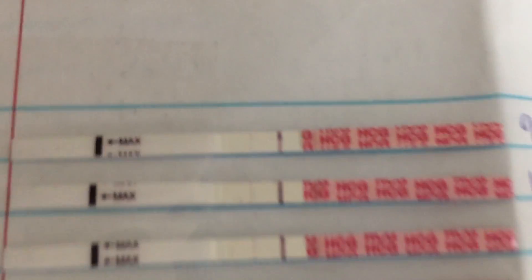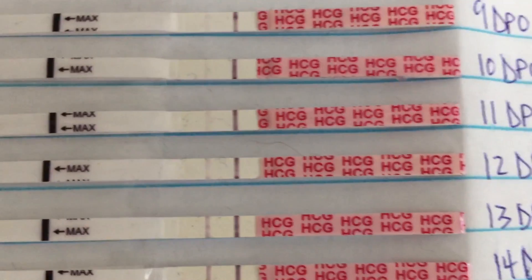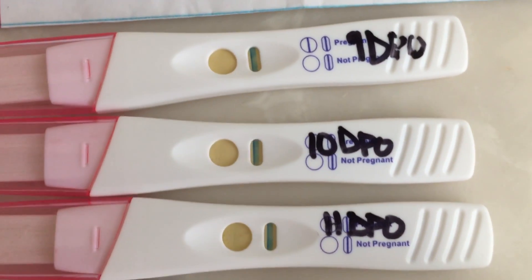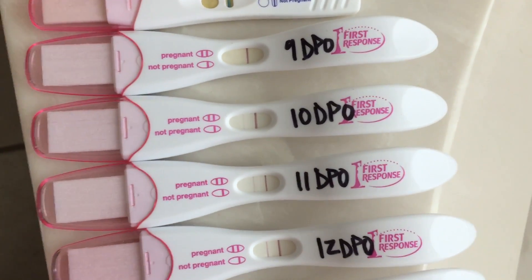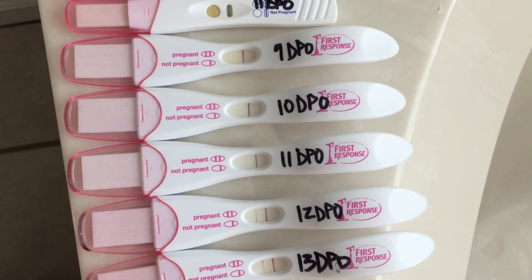So I just wanted to show you all of the tests I've taken: 9, 10, 11, 12, 13, and 14 DPO on the Easy at Home brand; 9, 10, and 11 on the Target brand tests; and then 9 through 13 on the First Response.